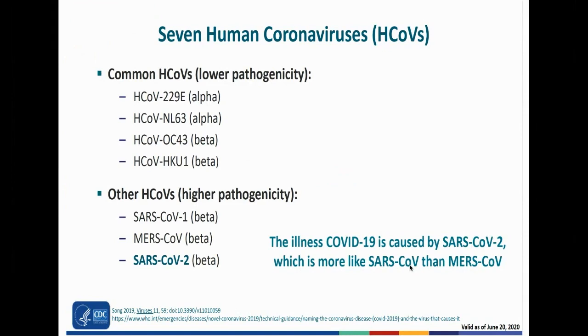With SARS-CoV-2, 80 percent of cases are either asymptomatic or mildly symptomatic and still capable of spreading, which has made it much harder to put a moat around this particular virus. The illness is called COVID-19 — coronavirus disease 2019 — and the virus's name is SARS-CoV-2, which is much closer to SARS-CoV-1 than to MERS.